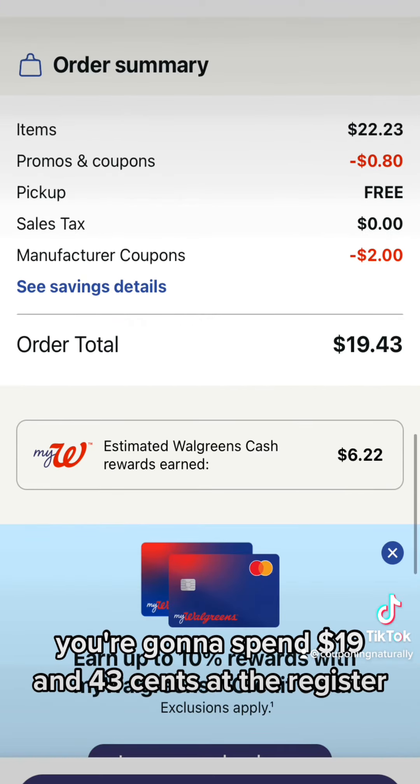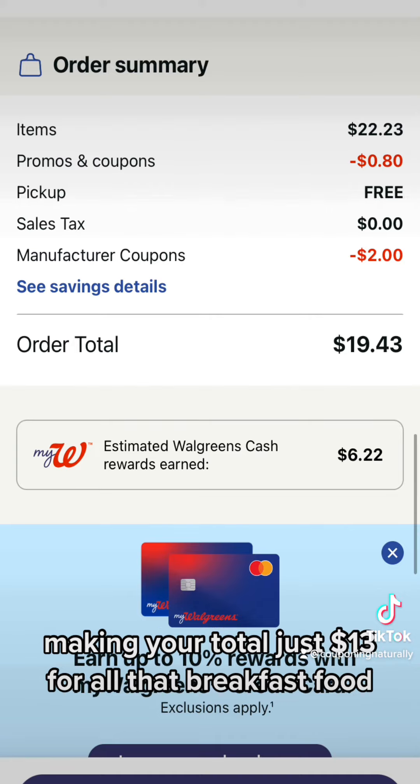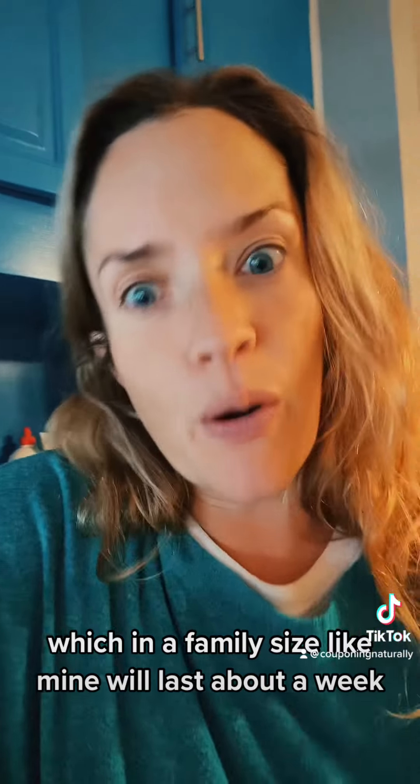You're going to spend $19.43 at the register, but then you're going to get $6 back for a spend booster, making your total just $13 for all that breakfast food, which in a family size like mine will last about a week.